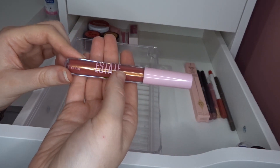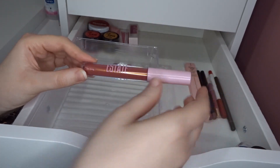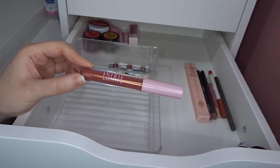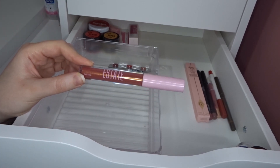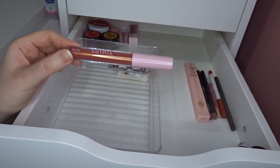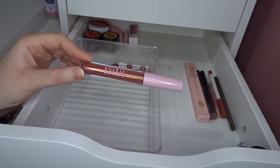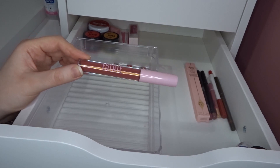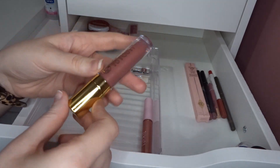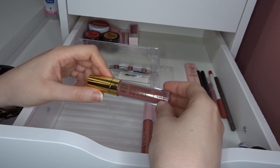Next I have one from Siate — this is a Lip Icing in Dawn. I've tried a couple of these Siate lip glosses and got rid of most because I found the formula quite old-school. I kept this one because I think it's pretty, but if I don't like the formula I'll pass it along — I at least want to give it a go.